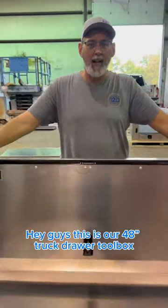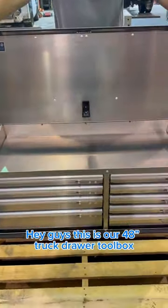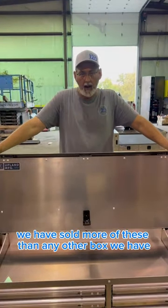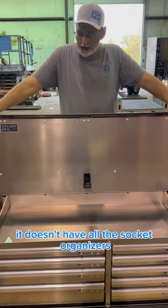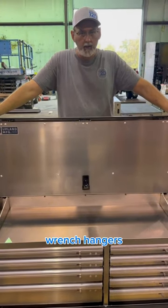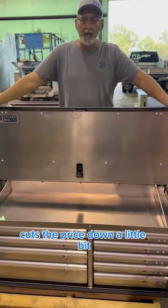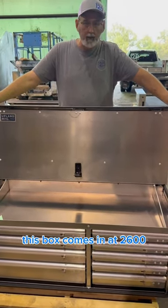Hey guys, this is our 48 inch truck drawer tool box. We have sold more of these than any other box we have. This is the perfect box. It doesn't have all the socket organizers, the wrench hangers, the screwdriver holders — it doesn't have any of that. That cuts the price down a little bit. This box comes in at $2,600.